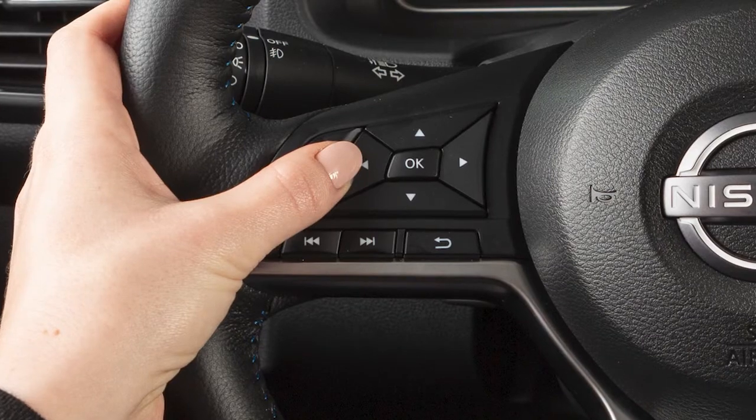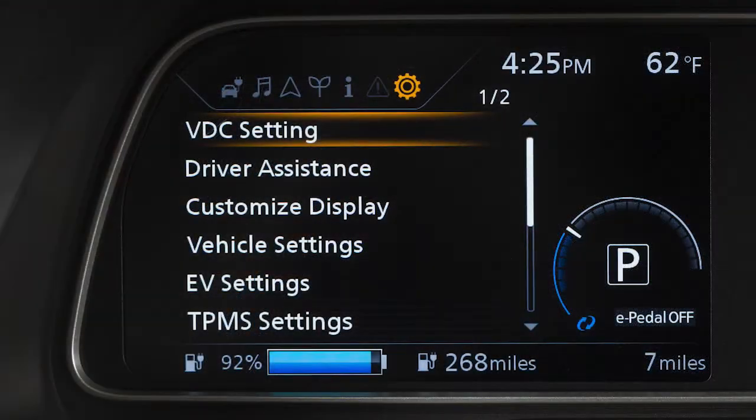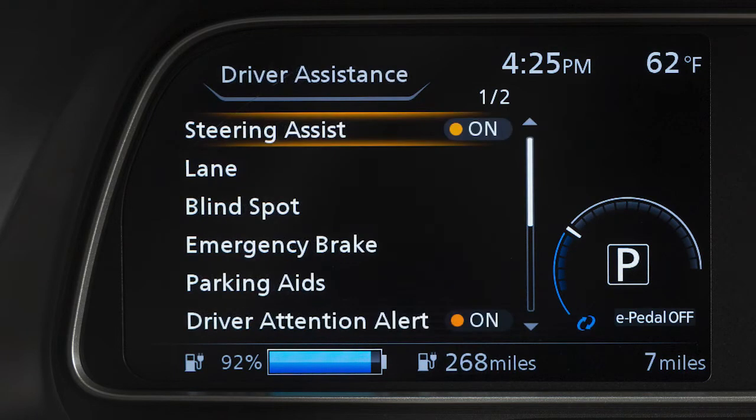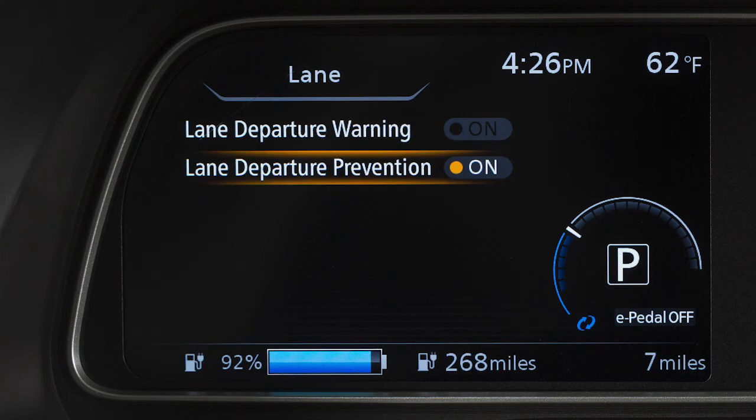To enable or disable the LDW or ILI, use these controls to select Settings, Driver Assistance, Lane, then Lane Departure Warning or Lane Departure Prevention to toggle the system on or off.